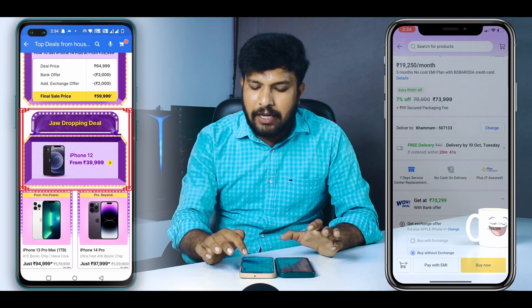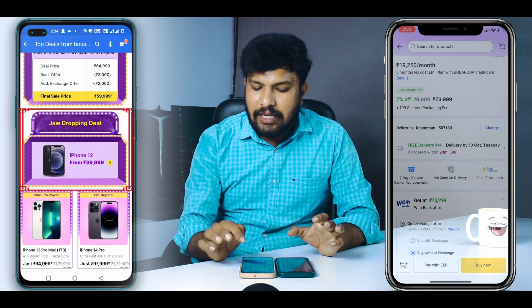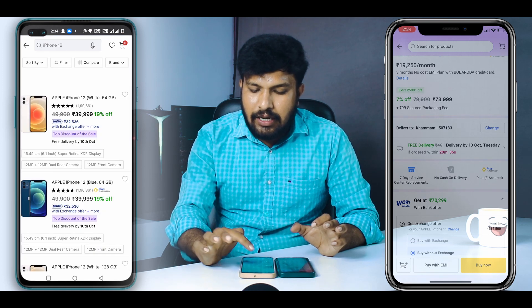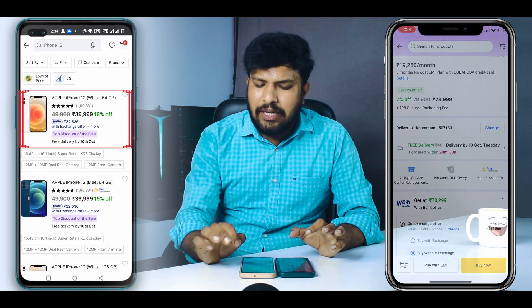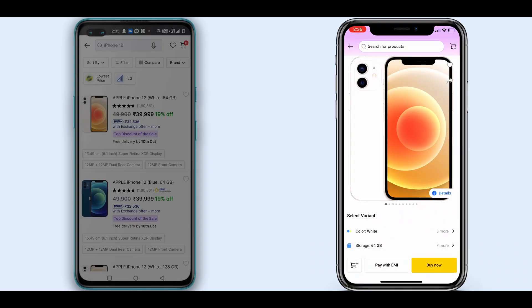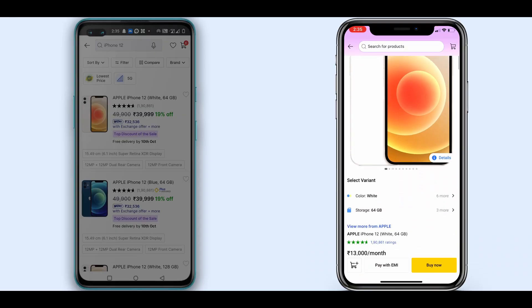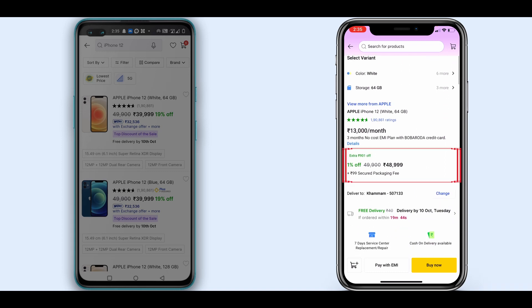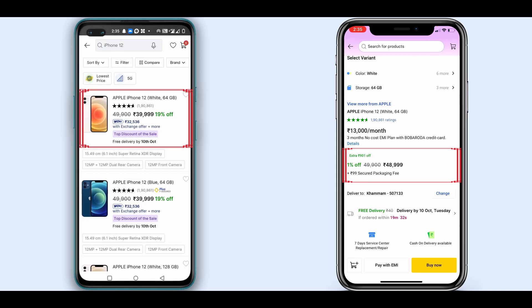Here we can also see the iPhone 12 price, starting from ₹39,999. And here we can see the iPhone 13 — the previous price was ₹49,999, but the present deal price is ₹40,999. Here we can see a ₹9,000 discount.